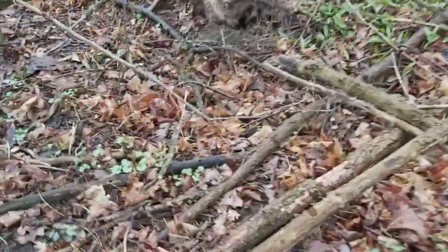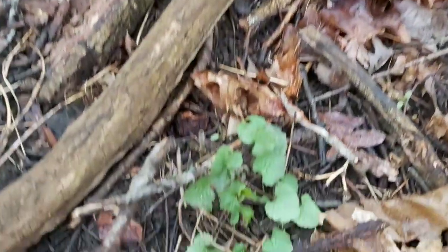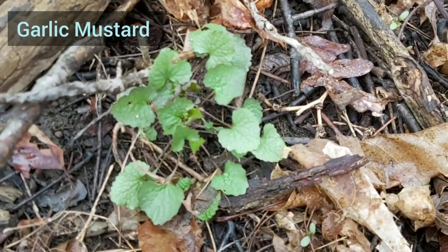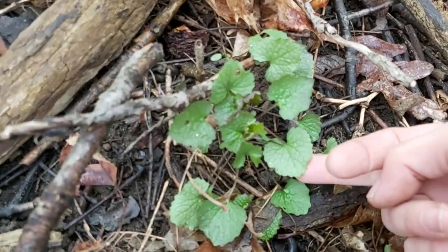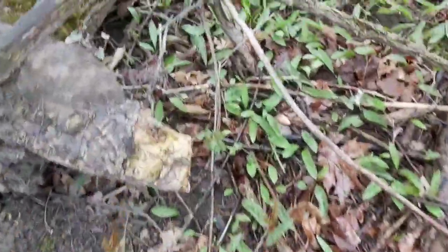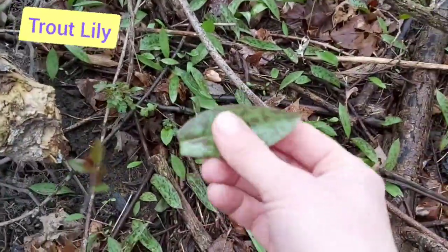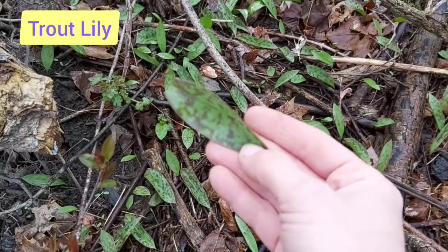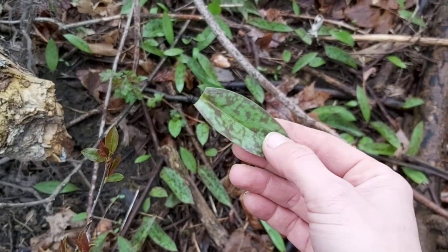This is one of the first wild edibles to come up — garlic mustard. You can dry it out and use it as a seasoning on your food. And here is a trout lily. This is pretty astringent but it can be used in salads or as lettuce.